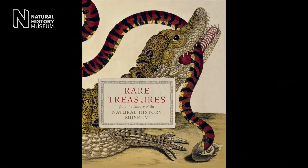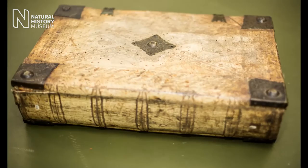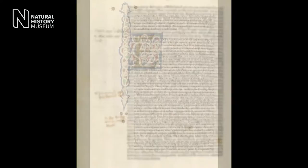The focus of rare treasures is the published material that we have within the library. We selected our oldest book, written by Pliny before AD 79, but it wasn't published until 1469, titled Historia Naturalis. It is one of the first manuscripts on natural history ever published, written in Latin and containing over 37,000 descriptions of facts, making it one of the earliest encyclopedias ever compiled on natural history.